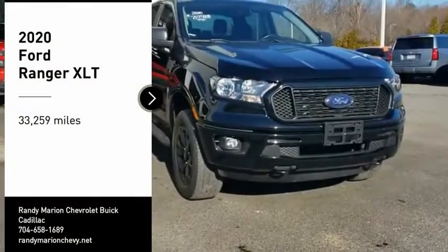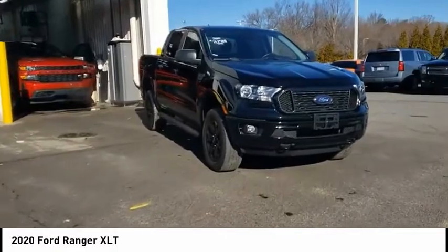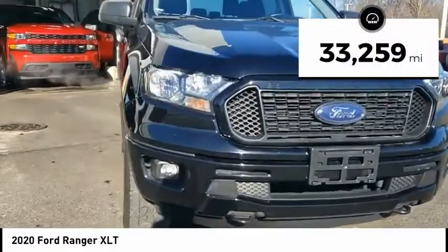We are pleased to show you the 2020 Ranger. Tough inside and out, Ranger proves its mettle. This vehicle has less than 35,000 miles.